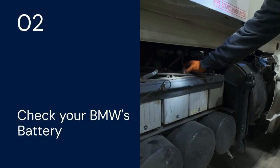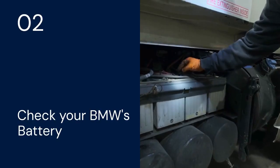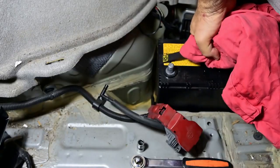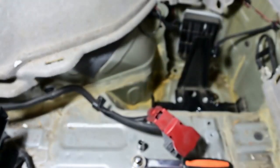Number two: check your BMW's battery. A weak battery can cause all sorts of electrical issues. Ensure your battery is properly charged and in good condition. If it's old or showing signs of weakness, consider replacing it.